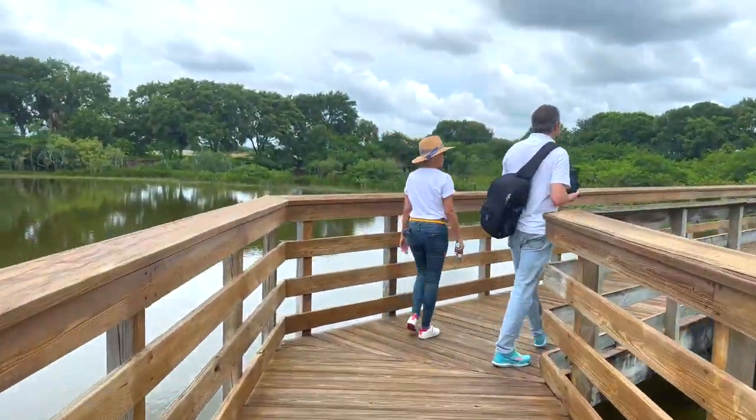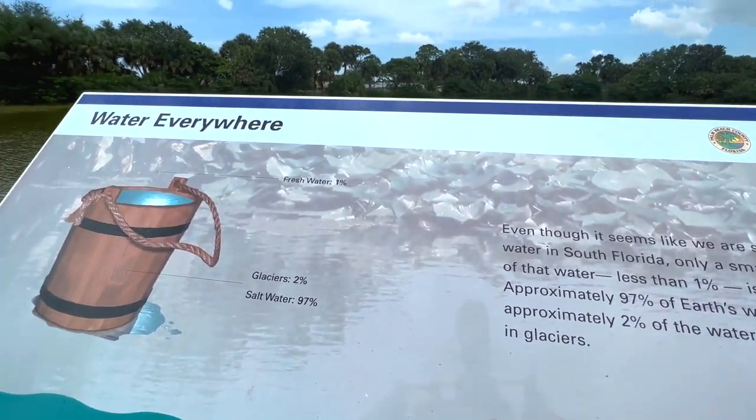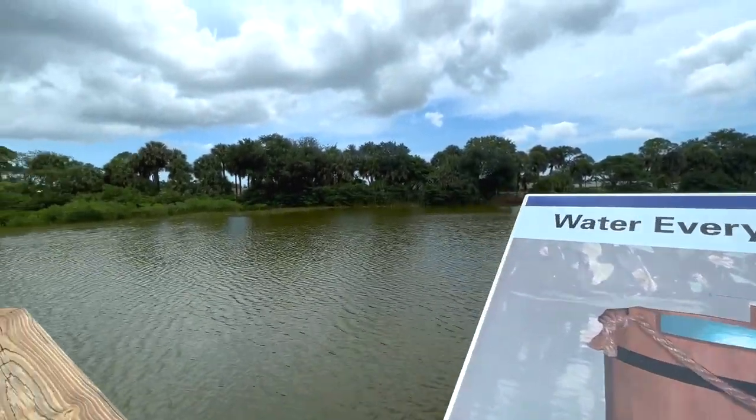The area opened to the public in 1996 and was created by Palm Beach County Water Utilities to inspire and educate people about the importance of water conservation.